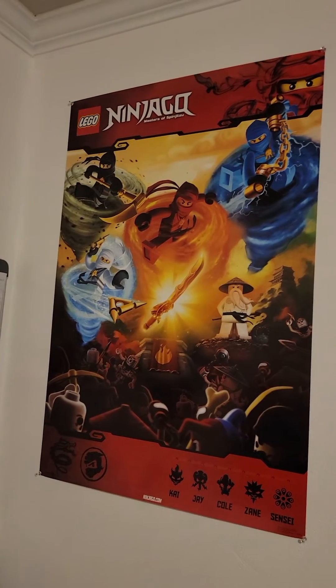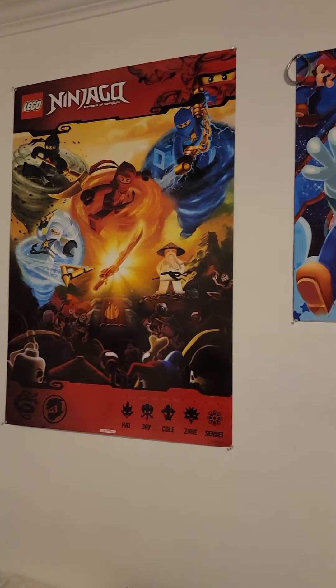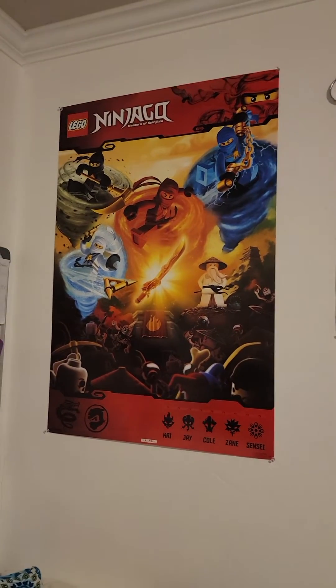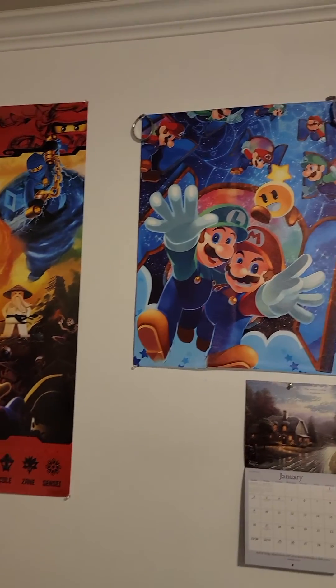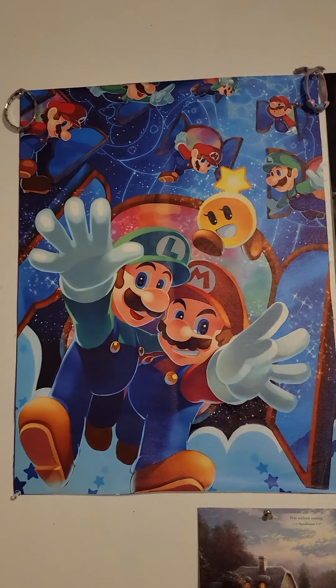Then there are my posters. I have a Ninjago poster — this has been like my favorite show since I was eight. And then there's a Super Mario Galaxy poster.